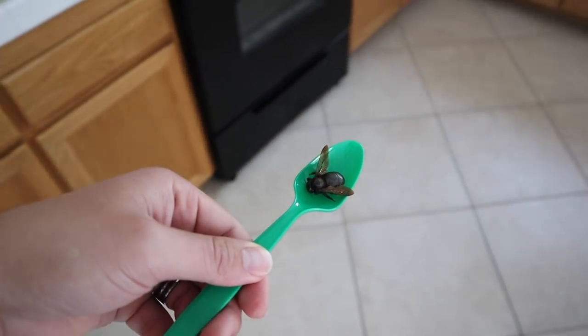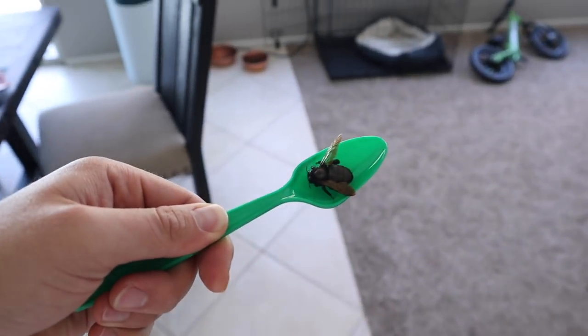You guys, I just found this huge bumblebee. I'm gonna go throw it on her and see what happens.